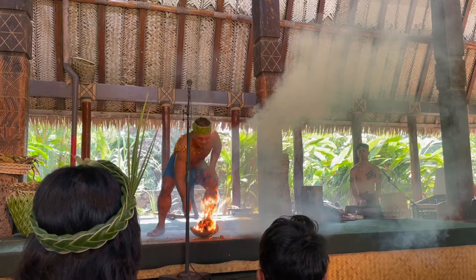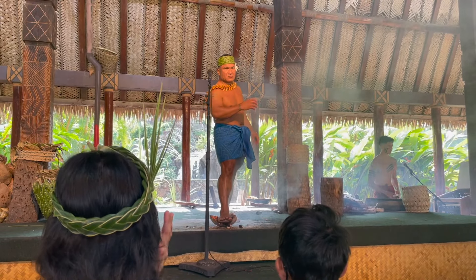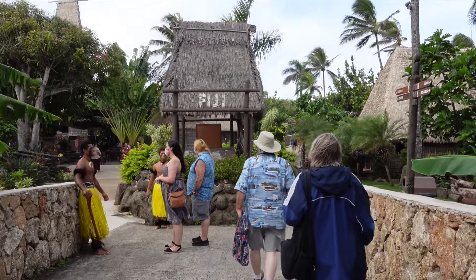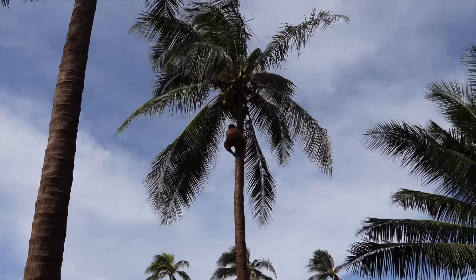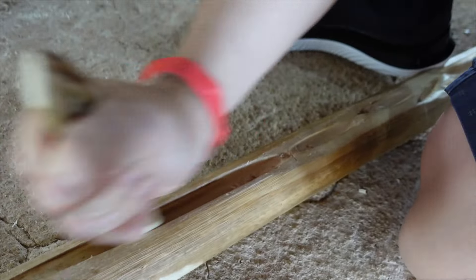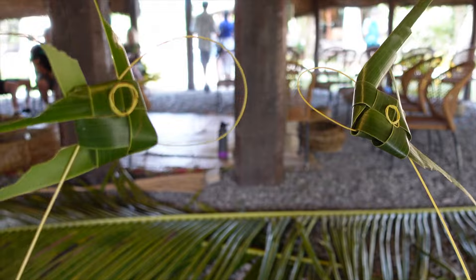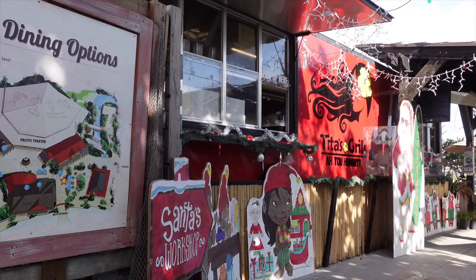At the Polynesian Cultural Center they have six simulated tropical villages representing different cultures of Polynesia. At each of these villages, performers demonstrate various arts and crafts, and visitors can even get a chance to partake in those crafts themselves. It's a super fun and entertaining day, which I highly recommend for anyone visiting Oahu.